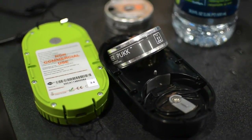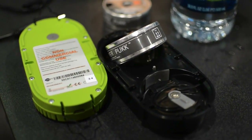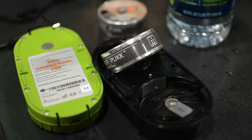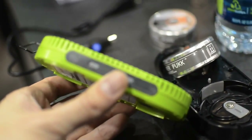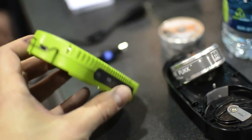Hi, this is Dieter Bohen for The Verge, and we are looking at the Powertrek. This is a fuel cell charger — it's actually pretty cool. So there's two parts to this. The first is a very standard part: it's a 2,000 milliamp battery, the same sort of external battery that you've seen before.